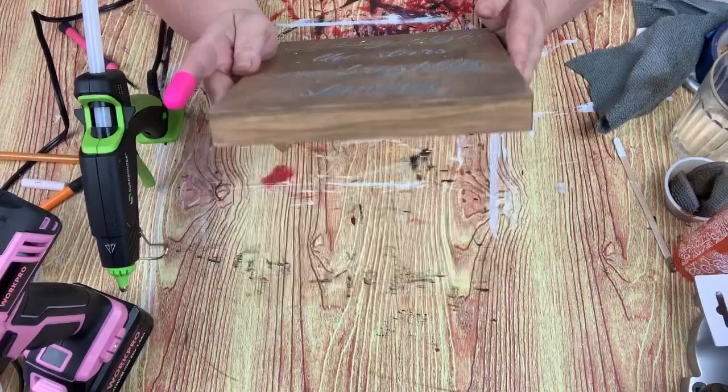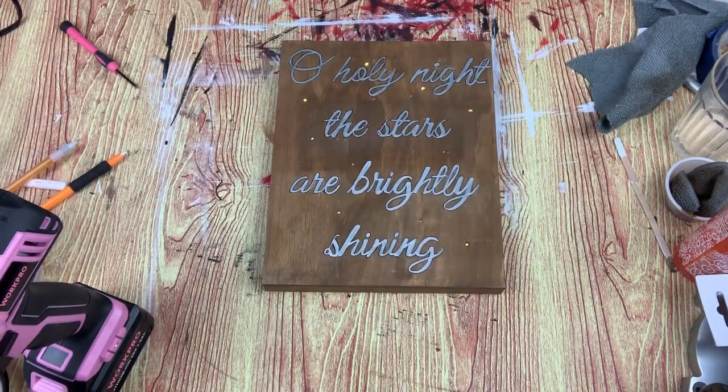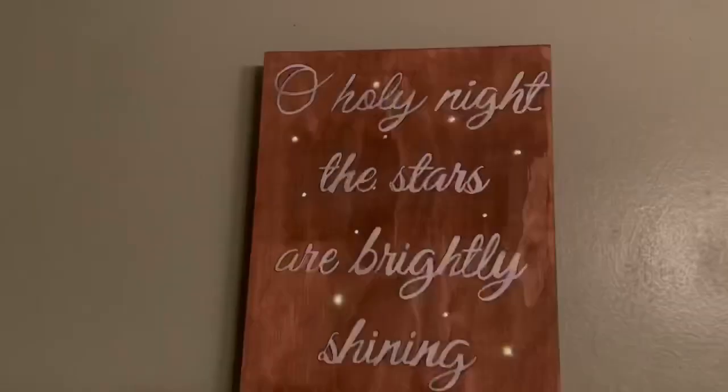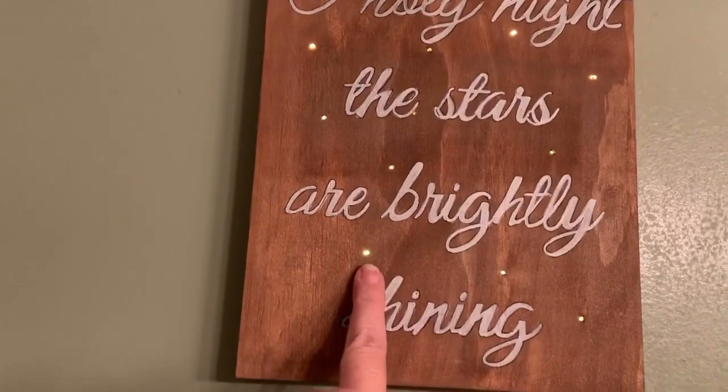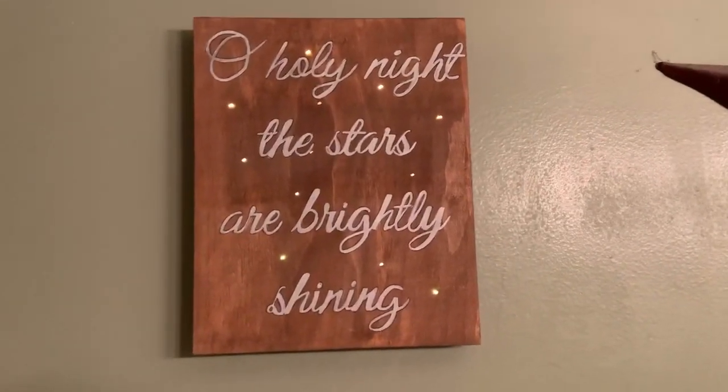And here's the sign all done. I really love how it turned out — I'm really pleased with it. Now you can see right here where some are shining brighter than others, and I love that. And here it is with the lights off. Of course, you can't see the words, but I'm in love with it.